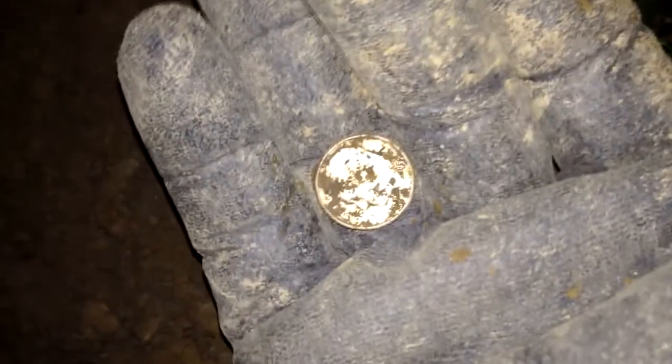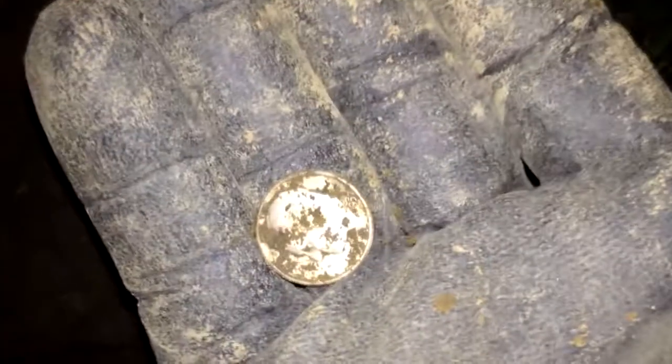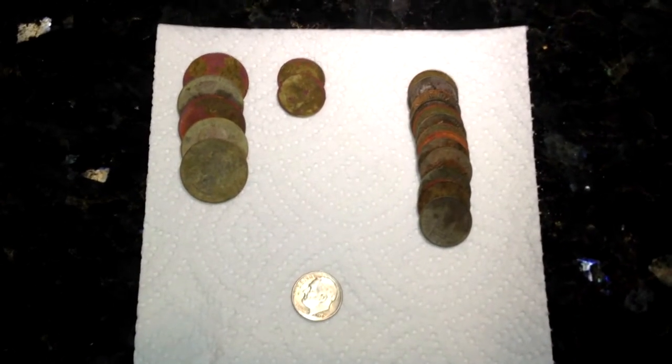Hey everybody, came out to the old park again tonight. I'm actually here with my wife — she's reading a book in the car right now. It's getting dark. I was worried I was not gonna find a silver, but I just had a nice 14-45 signal, four inches deep. I pulled a big bolt out of the hole too, so I was kind of concerned it was just a bolt, but checked the plug and got myself a Rosie — 1957 it looks like. Sweet!